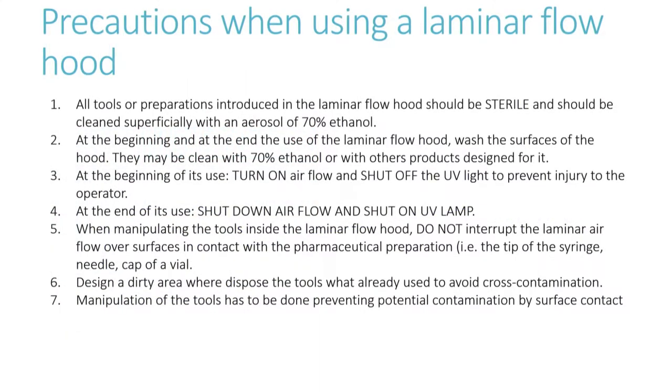There are several important considerations when using a laminar flow hood. All tools or preparations introduced in the laminar flow hood should be sterile and should be cleaned superficially with an aerosol of 70% ethanol. At the beginning and at the end of use, wash the surface of the hood, which may be cleaned with 70% ethanol or with other products designed for it.